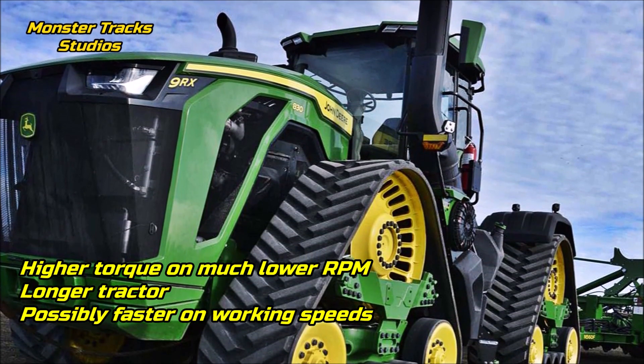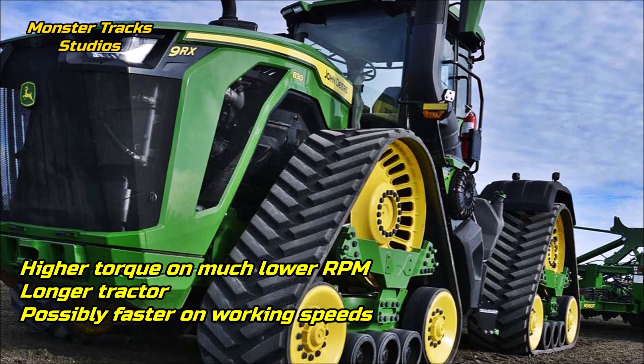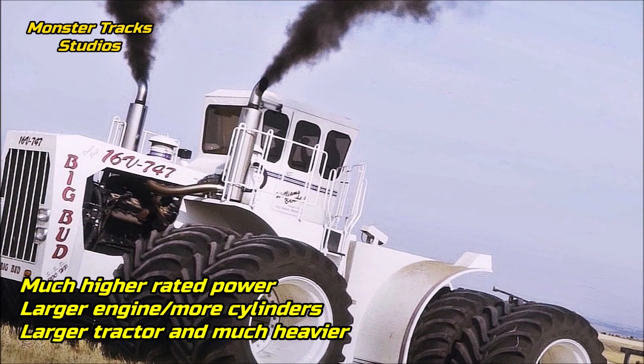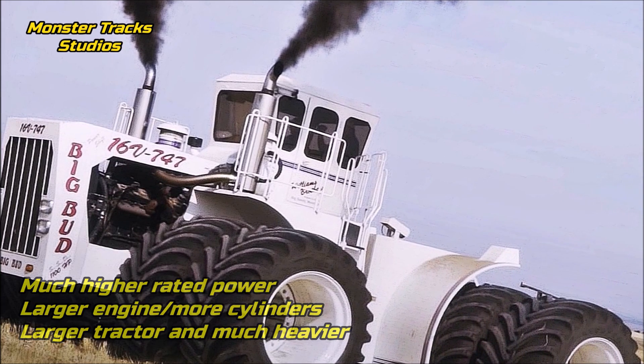As a conclusion, the Deere has higher torque at lower RPM than the Big Bud, and that is the only category where the Deere comes first between these two. The Deere is also a longer tractor and probably faster because of its new-age transmission. Big Bud, on the other hand, still cannot be beaten — it has higher rated power, a larger engine with more cylinders, and is generally a larger and much heavier tractor.